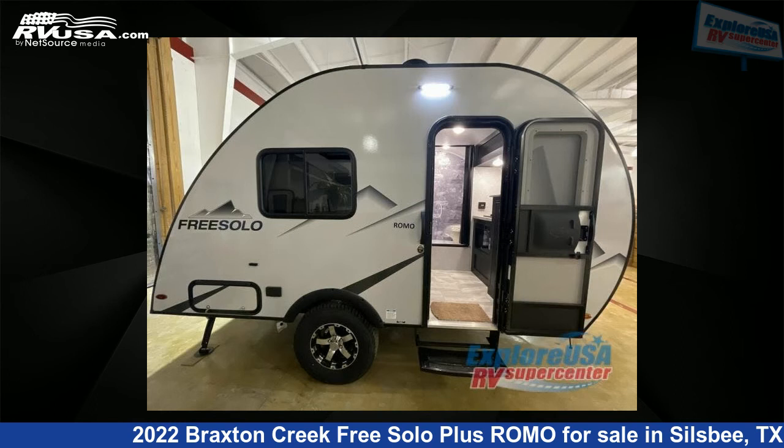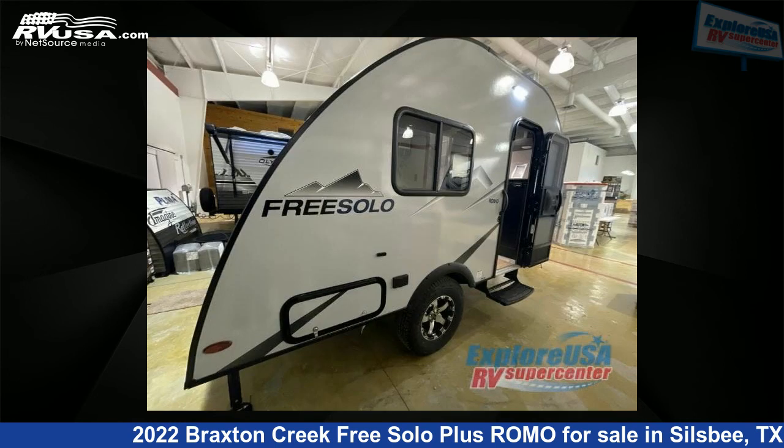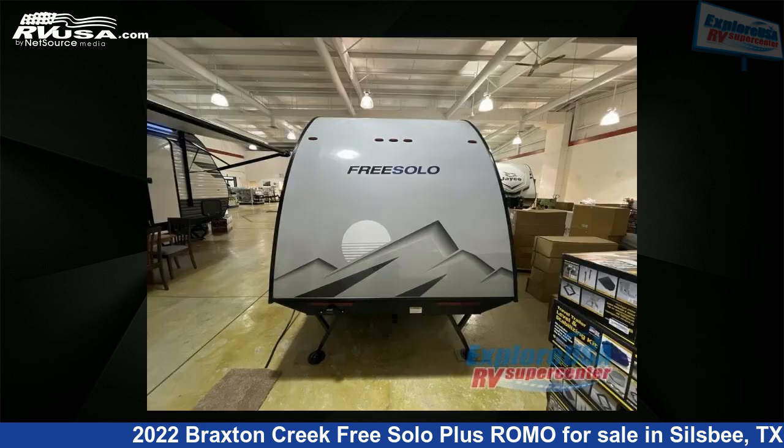This new Braxton Creek is 15 feet 0 inches in length and features a standard interior, sleeps 2, and 21 gallons fresh water capacity. The floor plan layout of this travel trailer features a U-shaped dinette.